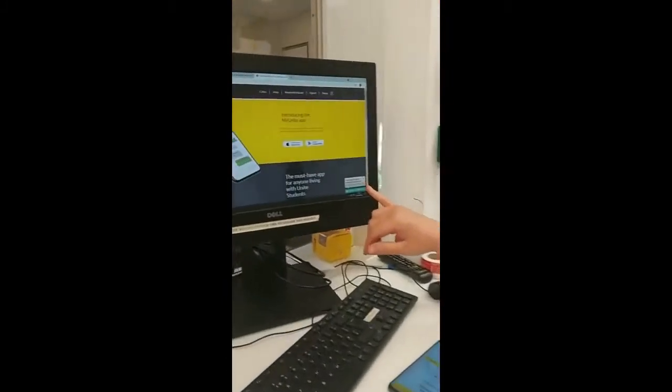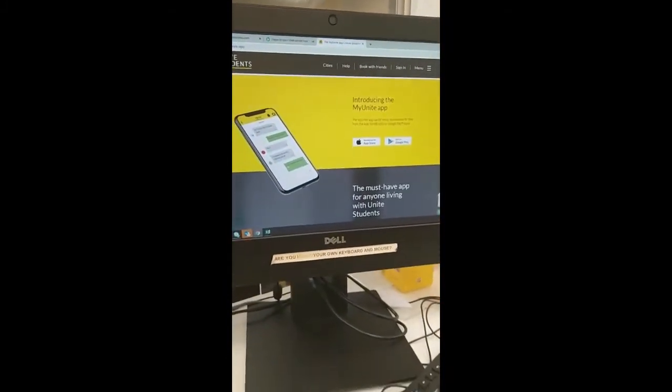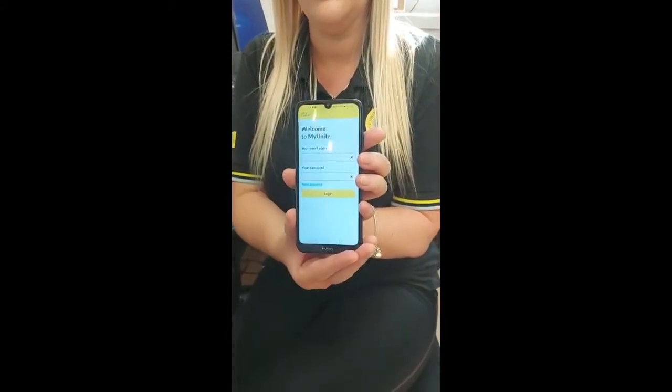Hello, I'm Danielle and I am the service and sales advisor here at Hufflecourt in Durham. Today I'm going to talk to you about the myunite app. You can download it on the Google Play Store or the Apple Store, and once you've downloaded it you'll be able to log in on your phone.